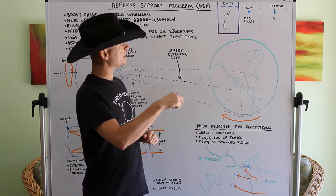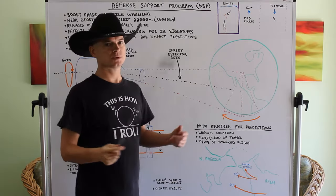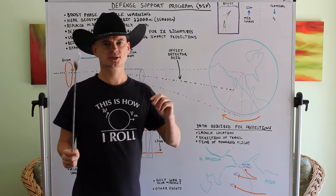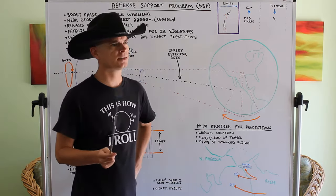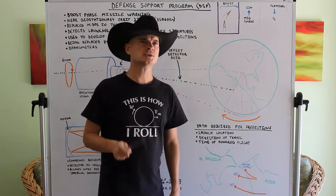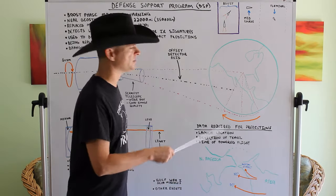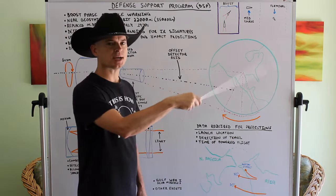As the satellite rotates, the wedge-shaped sensor makes a full scan of Earth every 10 seconds — that's the 6 RPM rotation rate. So you have 6 scans per minute, each taking 10 seconds. If we had a modern wide-field camera sensor that could just take one wide picture of the whole Earth, we wouldn't need this offset design or the rotation at all.